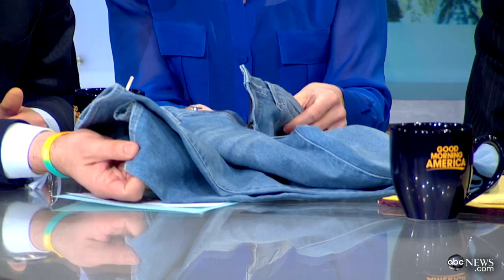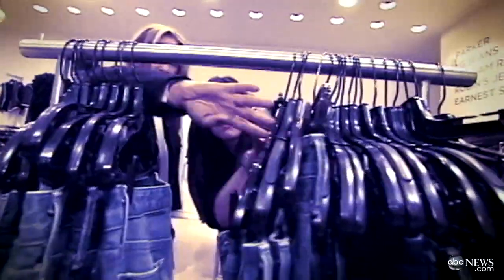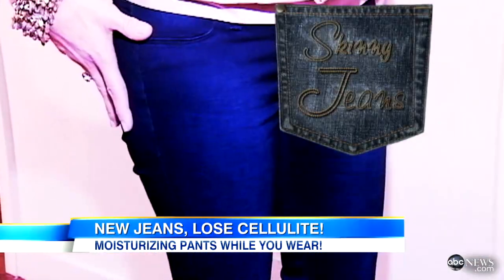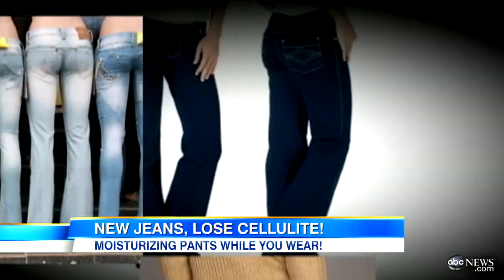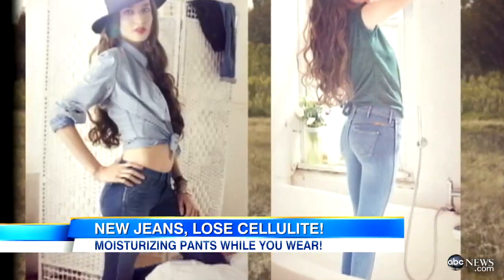They feel different, but the question is, do they actually make your legs look different? We'll find out now. The denim war — the choices seem endless. There are the boyfriend jeans, the skinny jeans, pajama jeans. But just when you thought you've seen it all, now you have moisturizing anti-cellulite jeans.